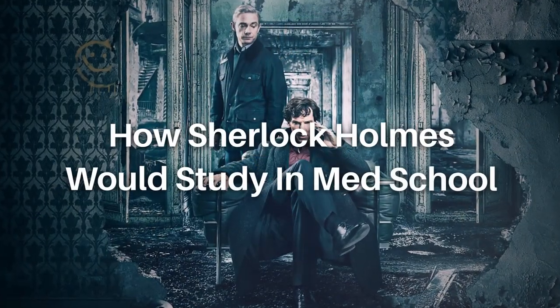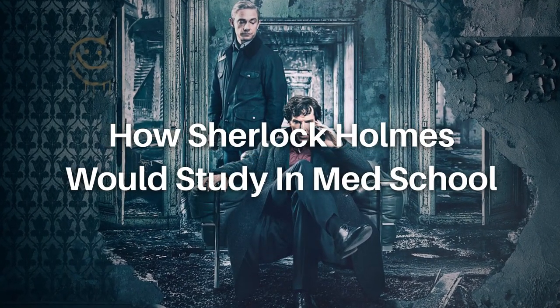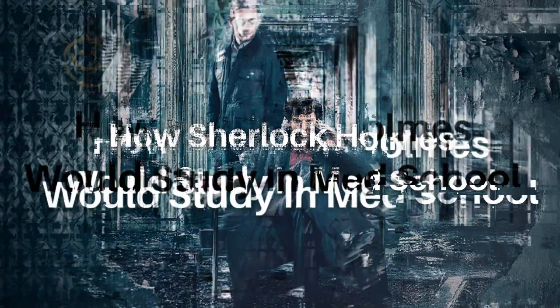So imagine learning how to think like Sherlock Holmes in the process of being a doctor. Here are a few principles that I learned. The show is such a masterpiece and one of my personal favorites, and it got me thinking — what concepts would Sherlock Holmes use in the shoes of a doctor or anyone in healthcare, and what type of things can we do if we're on the medical journey?